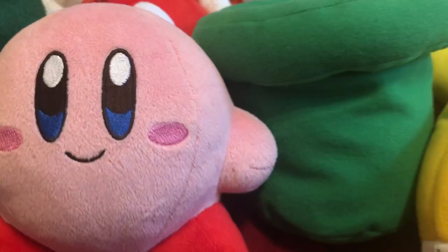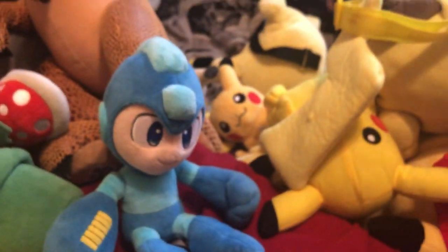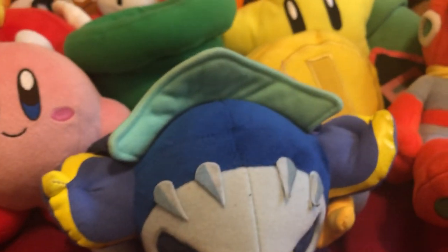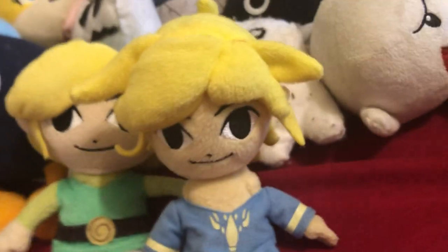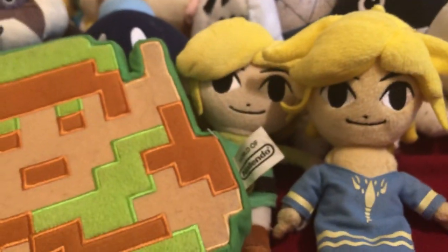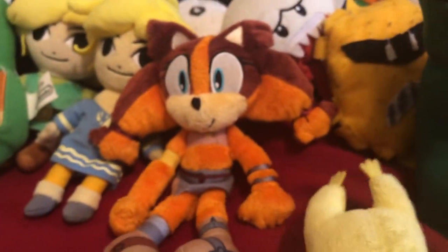First up is Kirby. Now we got Meta Knight, Mega Man, Proto Man, Fox — the only Star Fox plush I have, Link, Pajama Link — that's how my Pajama Link plush was — 8-bit Link, and my only Sonic plush, Sticks.